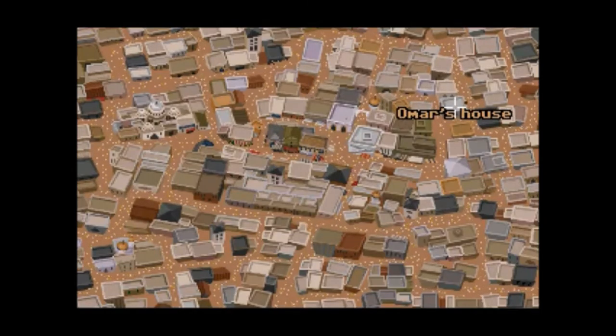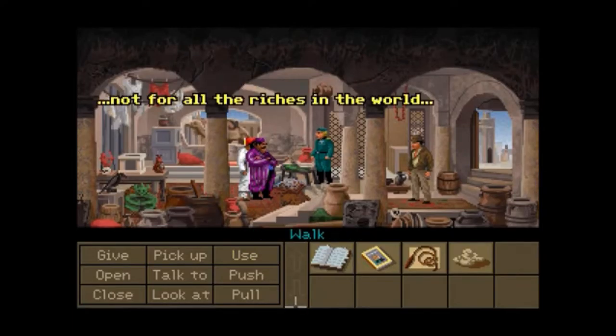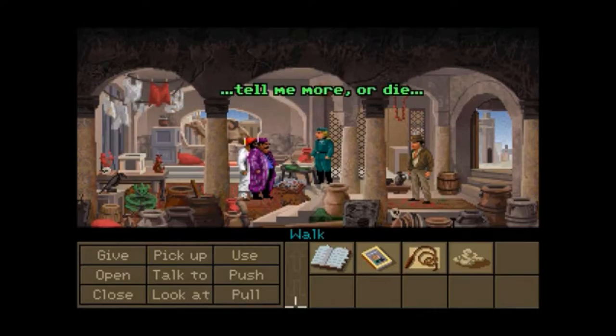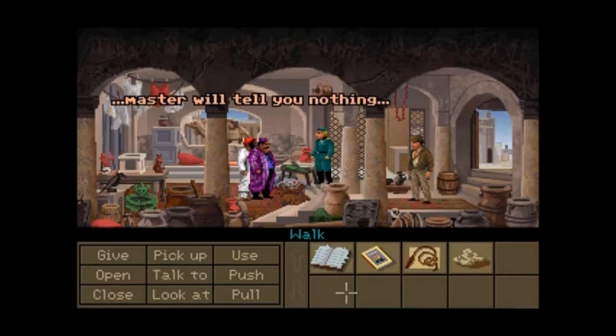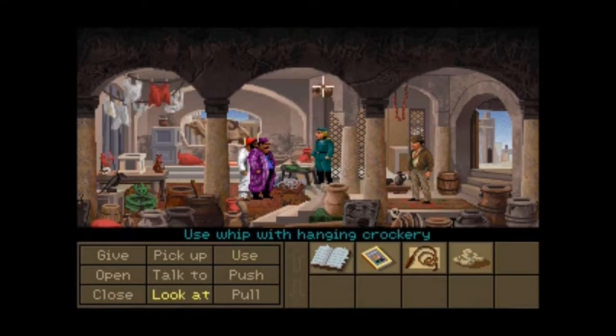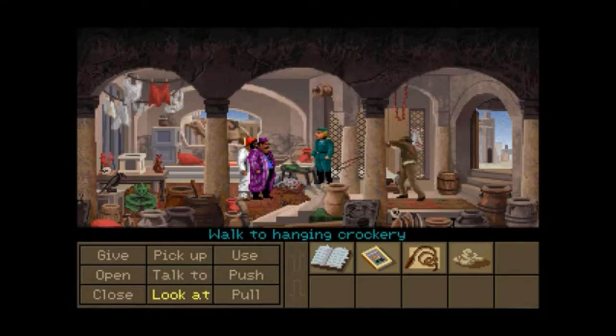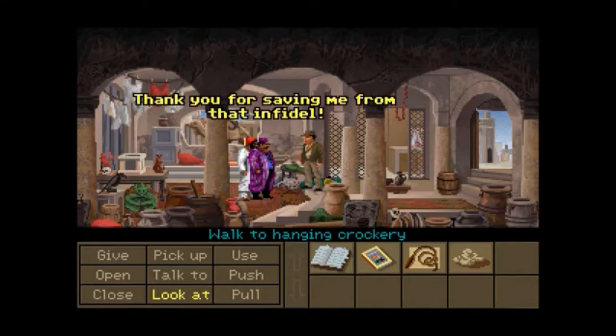Let's go deal with it. I'm getting impatient. Not for all the riches in the world. Trying to remember what I have to do here. Tell me more or die. What do you know about Atlantis? Here we go. Thank you for saving me from that infidel. What's your name?